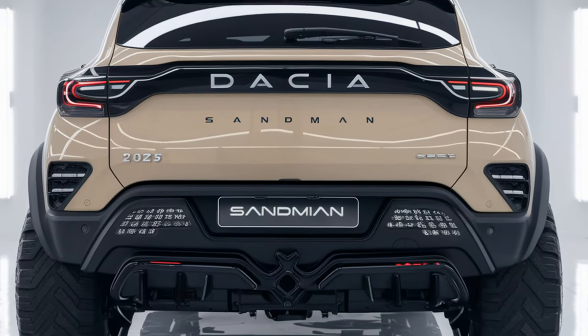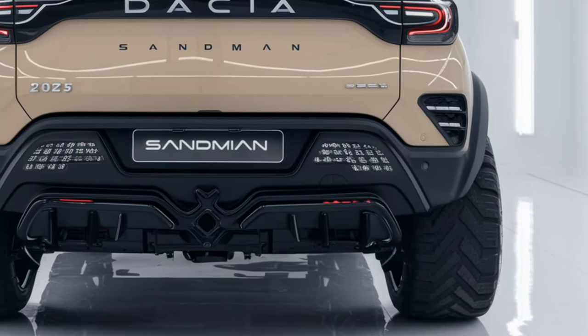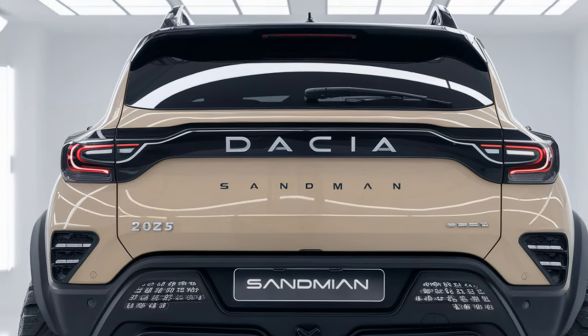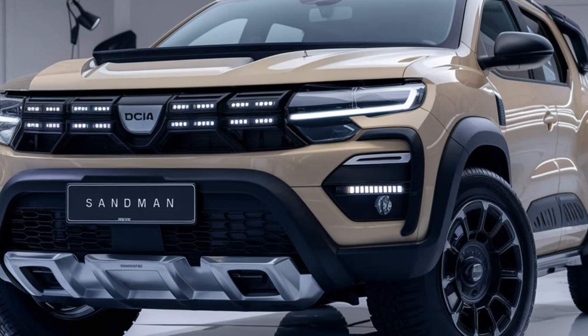Under the hood, the Sandman has a modest but reliable 1.5-liter turbocharged engine. It's not the most powerful SUV out there, but it's got enough pep to handle daily driving and light off-roading. And here's the best part: Dacia claims an impressive fuel efficiency, making it ideal for long drives and road trips.